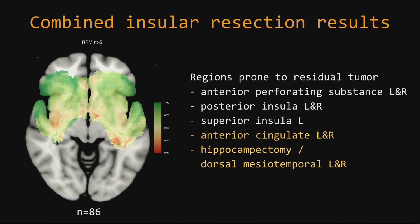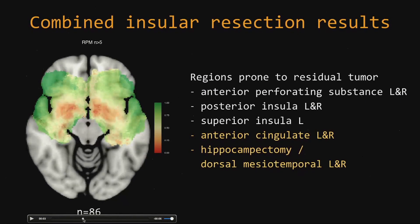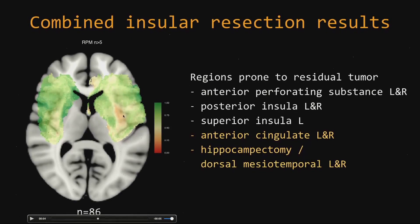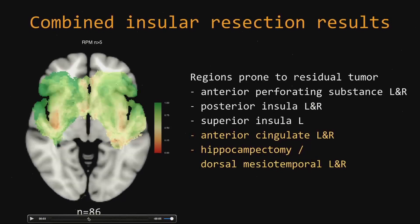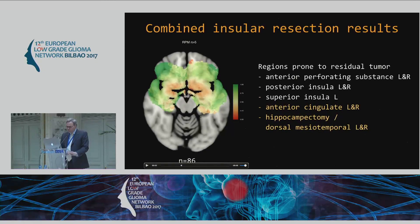More interesting is that the resection maps really look very similar overall. If we compile all this data, we can zoom in to the regions we tend to leave behind. The anterior perforating substance is typically avoided in the whole series. On the posterior part of the insula there's a region where tumor is usually left behind. On the superior side of the insula, there is again a region prone for residual tumor. And there are two other regions I was not aware of — we tend to leave residue behind in the anterior cingulate and apparently have difficulty removing the dorsal parts of the mesiotemporal lobe and performing hippocampectomies.